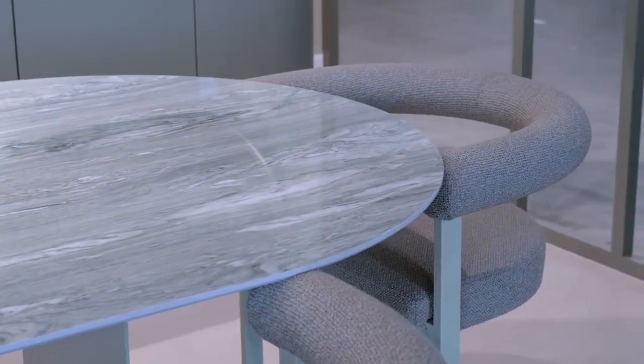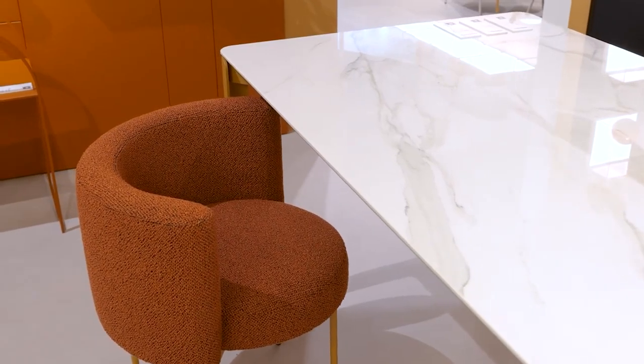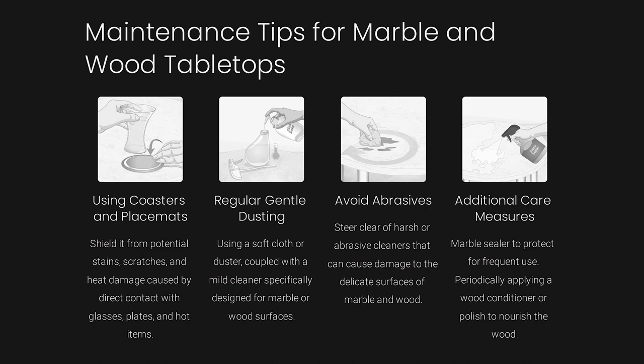Could you share some tips on how to maintain these tabletop materials? Proper maintenance is crucial for preserving the longevity of marble and wood tabletops. Remember to use coasters and placemats, regularly dust with a gentle cleaner, avoid abrasives, consider a marble sealer for frequent use, and periodically apply a wood conditioner or polish.